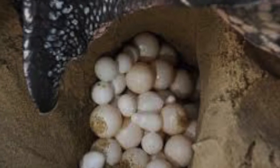Eggs are often taken by humans from nests to be eaten. Many leatherbacks fall victim to fishing lines and nets, or are struck by boats. Leatherbacks can also die if they digest floating plastic debris mistaken for their favorite food, which, as said before, was jellyfish.